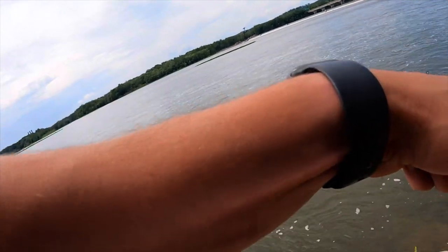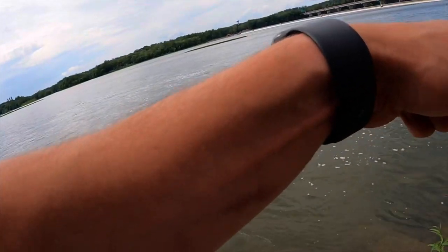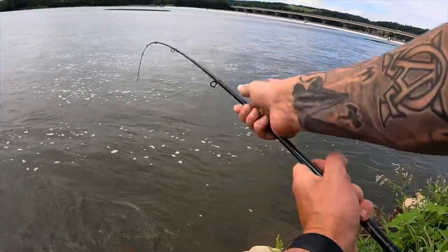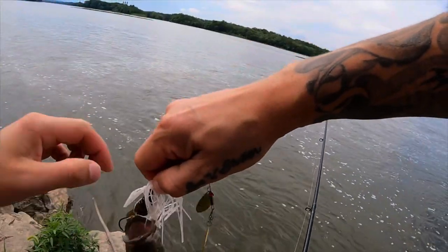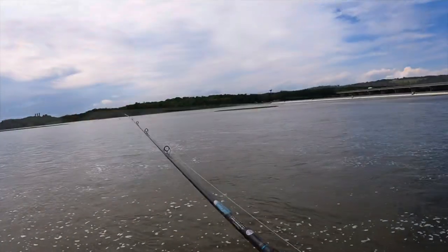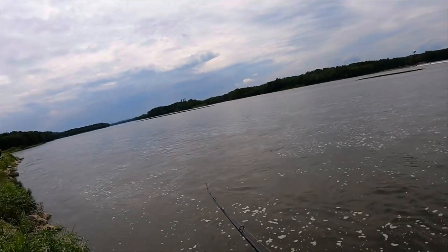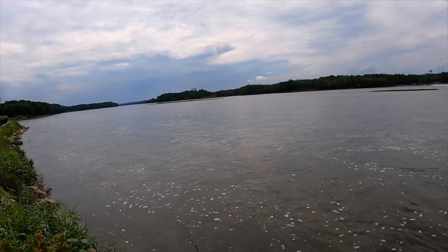There we go, there's a fish right along the bank! Like I said, I thought there was something chasing minnows - there was. Not a giant but hey, at least we're catching fish. The white spinner bait is going to work out here. I was just looking down the bank - it pays to be observant - and I saw minnows jumping. I figured I'd bomb a cast down there and sure enough, smallie right along the bank.